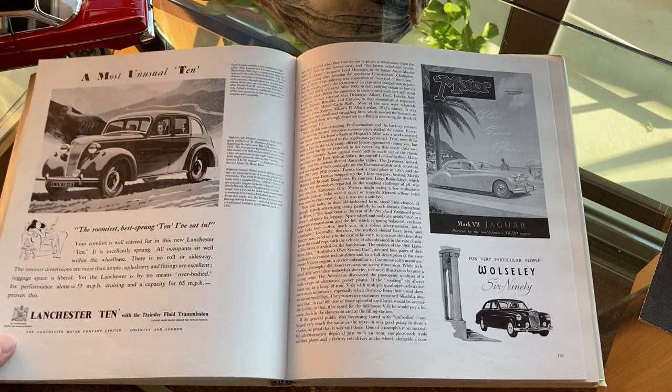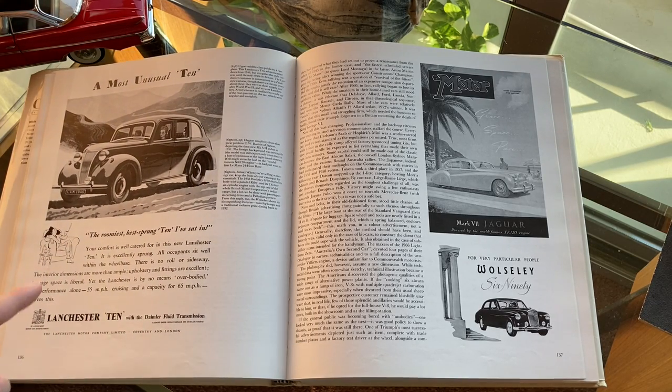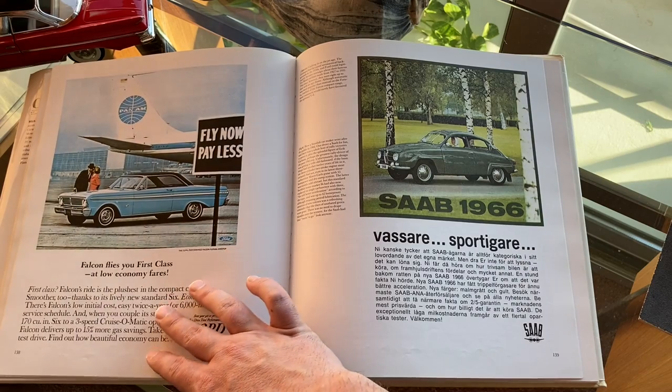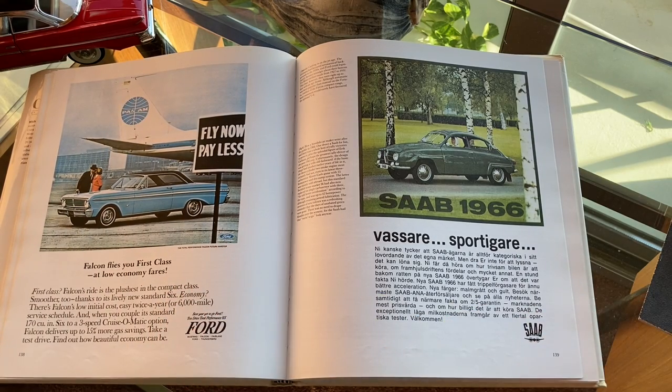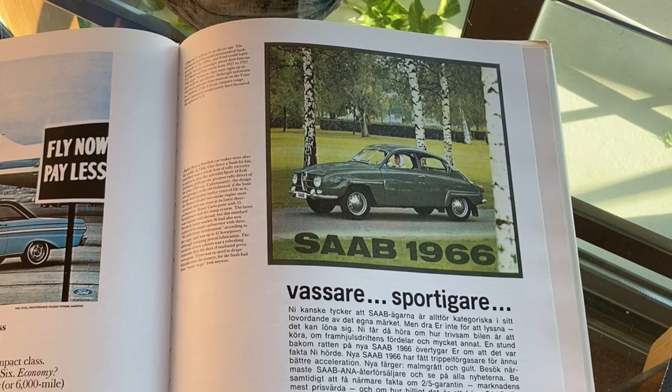Here we have the Lanchester 10 — the guy sitting in the chair with the cigar is hilarious. And on the right you have the Wolseley 690, another Wolseley, and here we have some color coordination. Yes, it's important. The Ford Falcon's colors match the livery of the Pan Am airliner, and the green Saab driving through the greenery.